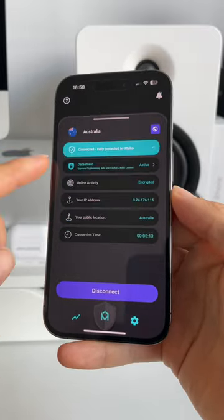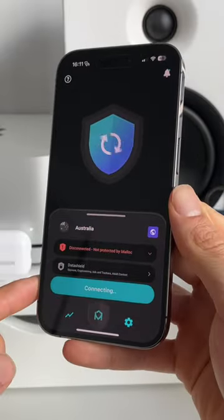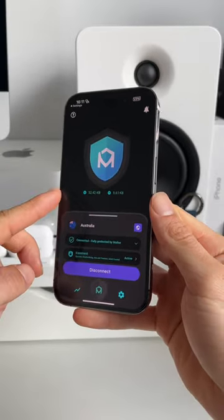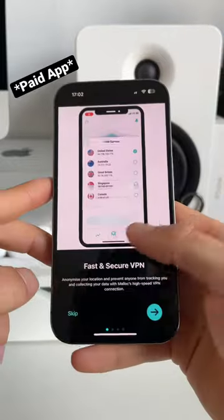When you download Malloc Privacy and Security VPN, activate the data shield and establish a connection — rest assured that you can browse safely online. One of the things I really liked is the detailed connection report, which is extremely useful.